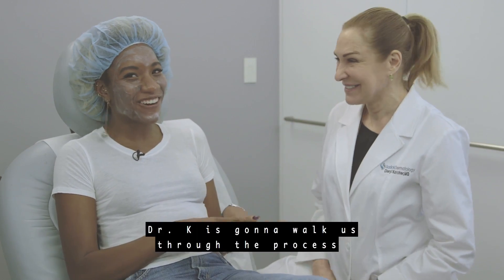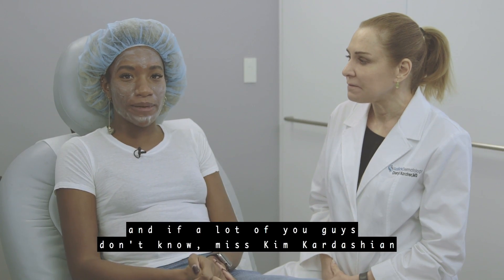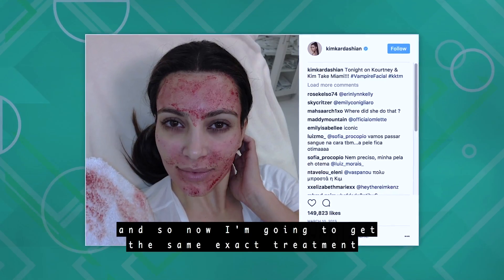Dr. K is going to walk us through the process and what's involved. A lot of you guys may not know that Kim Kardashian is the one that made this vampire facial very famous, and so now I'm going to get the same exact treatment, which makes me very excited.